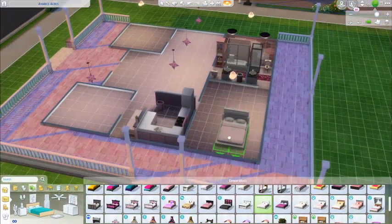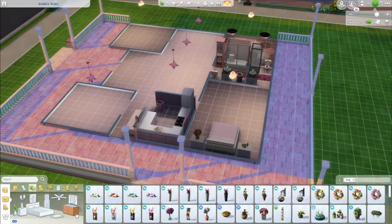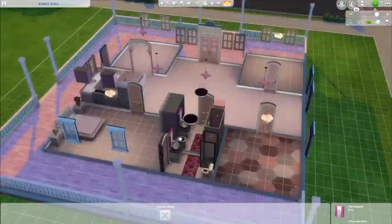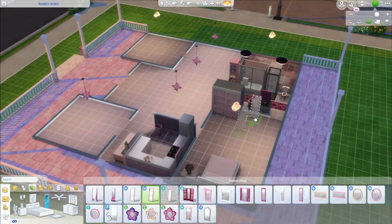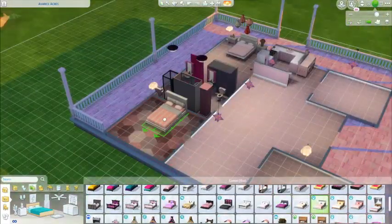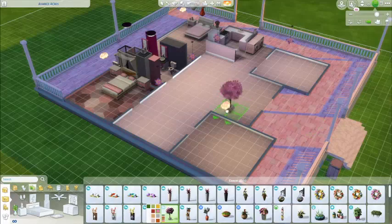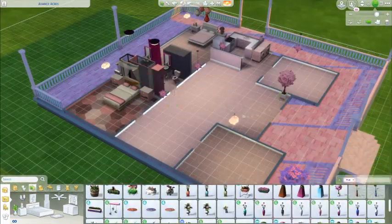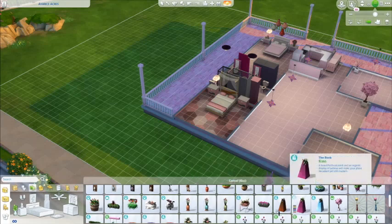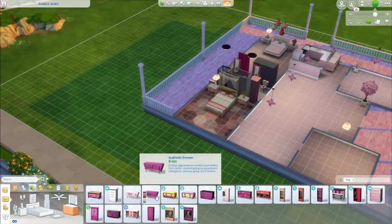I wasn't sure what to do with the bedrooms — I knew I had to do pink but didn't know what direction to take. This bedroom is for the married couple who are more into a modern minimalistic style, whereas the mother living with her son has a more traditional style — hence the drapery — which I thought was really cool. I mixed them together with the Sims University pack floors, which I thought would look cool. Now I'm just adding the finishing touches and furniture.